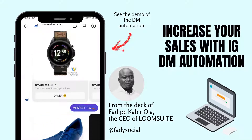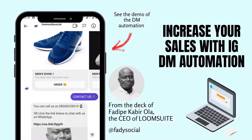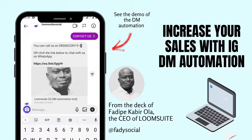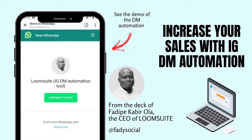DM Automation allows you to do exactly what that means — automating a back-and-forth experience that is valuable for people coming into your DMs. You can drive organic and paid traffic from Facebook and Instagram ads into your DMs, then have that back-and-forth conversation for whatever your ultimate goal is from your Instagram profile.